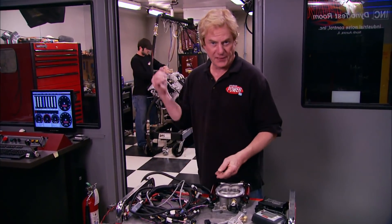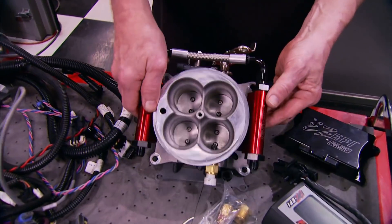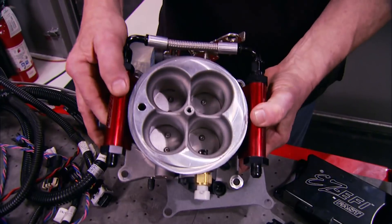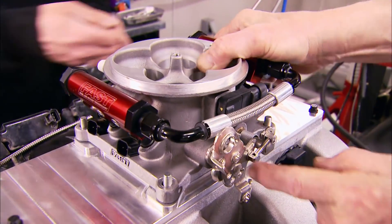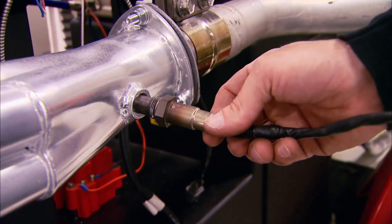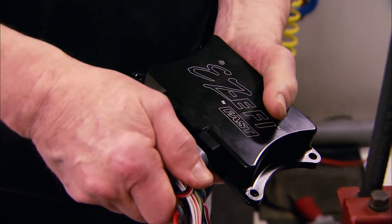Now it's time to show you how we're going to feed that big elephant motor with our Mod Man intake. We've been looking for a good reason to try out one of these FAST self-tuning EFI systems — and you don't need a laptop or tuning experience to use this technology. It's a complete system with a 4150 throttle body, appropriate injectors, sensors, a wideband O2 sensor, and of course the self-tuning ECU.